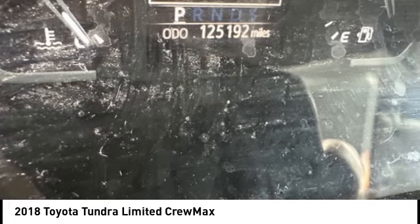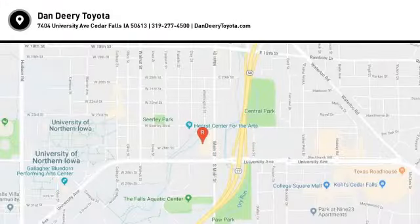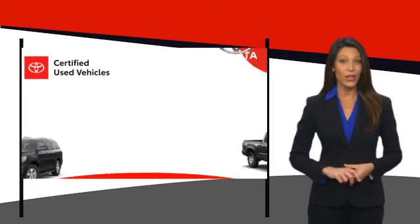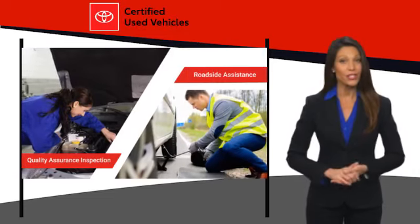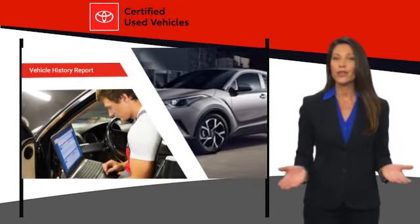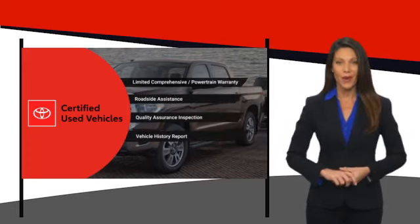Your new ride is just a phone call away. We know that the idea of buying a used Toyota is attractive to you. After all, getting a high-quality, low-mileage Toyota at a great price is a smart move. That's why we created the Toyota Certified Used program — it's the smart choice.